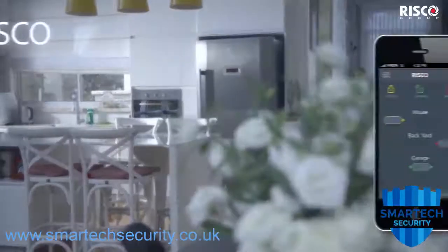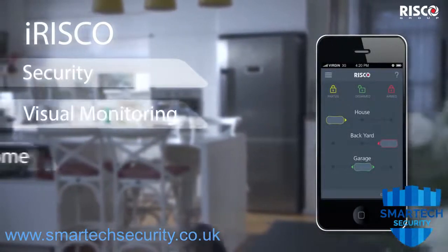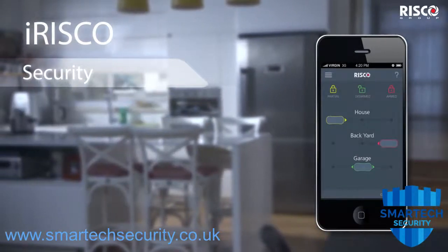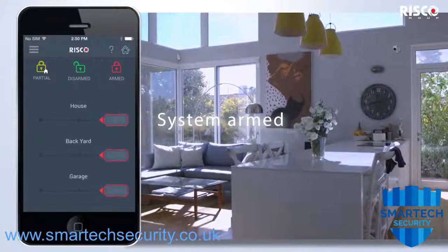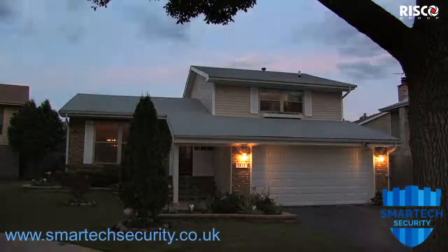Risco Group presents the iRisco app for managing all of your security, visual monitoring, smart home features and safety from a single interface. Your family's security is always in your hands with the iRisco app and Risco security systems, ensuring full peace of mind from any location.